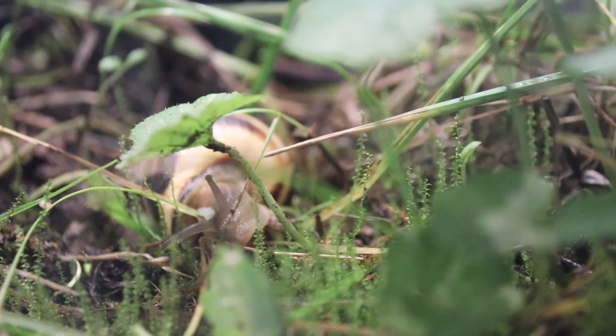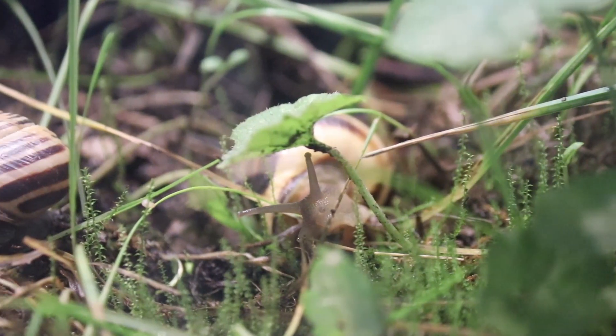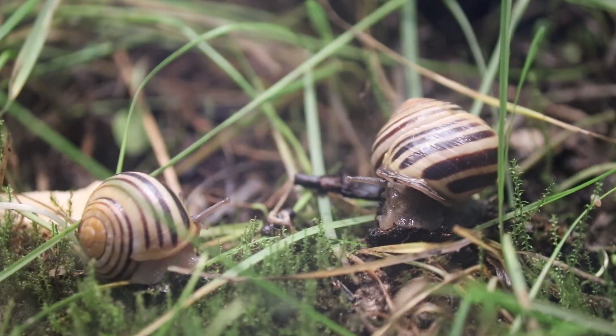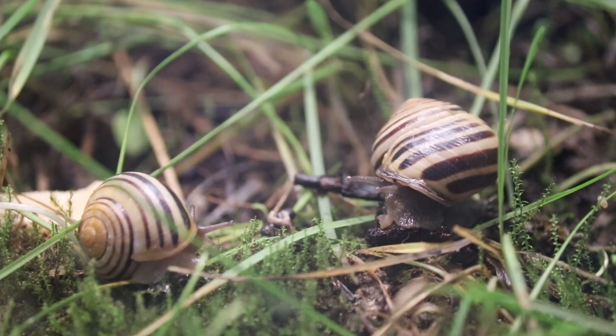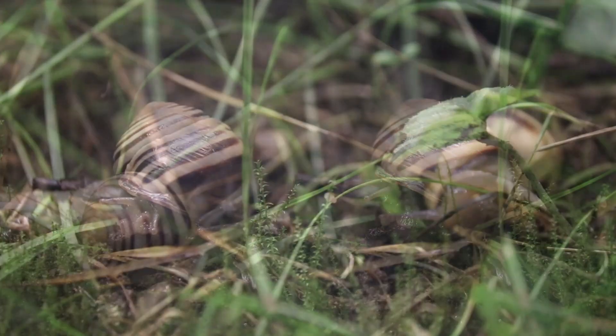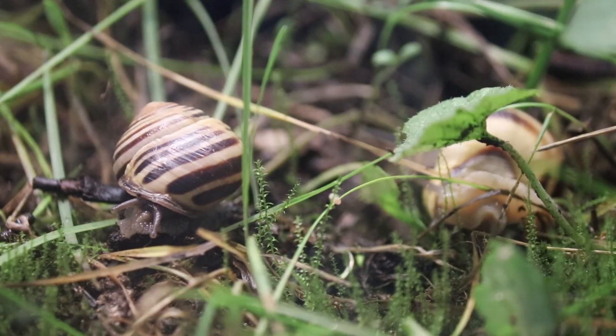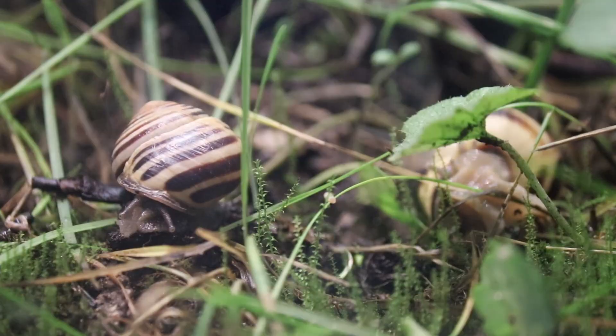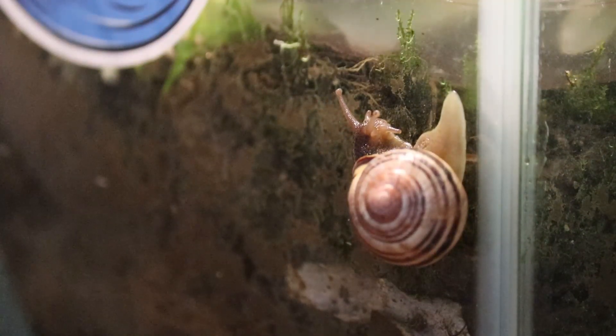It looks like the other snails have taken an interest in Rosie's escapade. Here's Tyndale sitting with his cute friend Darkie. They've never seen one of their friends on the other side of the glass before.